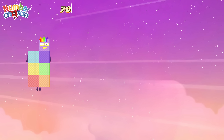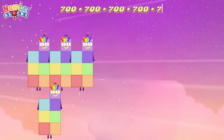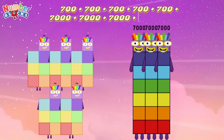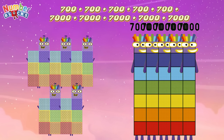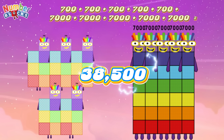700 plus 700 plus 700 plus 7,000 plus 7,000 plus 7,000 plus 7,000 plus 7,000 equals 38,500.